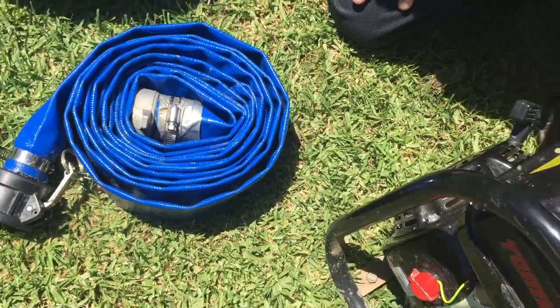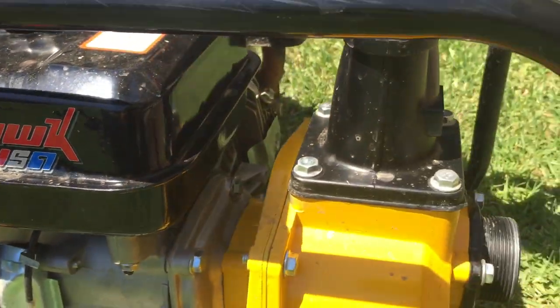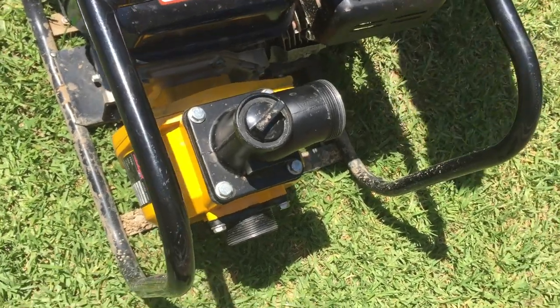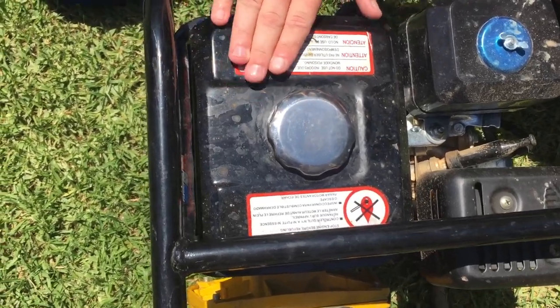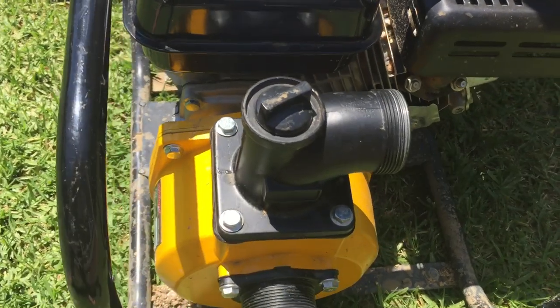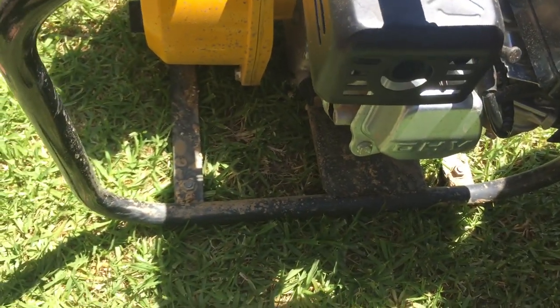And finally, the pump I've been using is an eight horse Tomahawk from the USA. Just a two inch outlet, and yeah, 33,000 litres an hour maxed out, and it has not steered me wrong yet. It's an absolute ripper — good on fuel too. Get a full tank out of about four and a half to five hours at three quarter throttle. Definitely handles whatever I can throw at it at the moment. It's an absolute beauty.